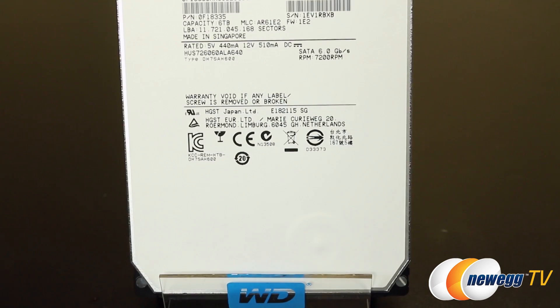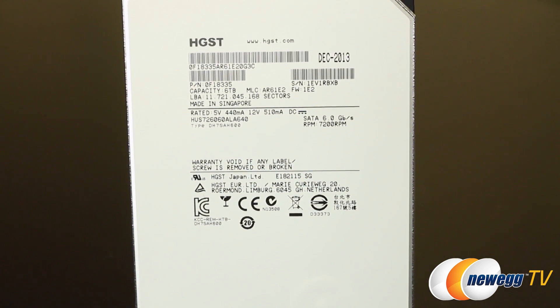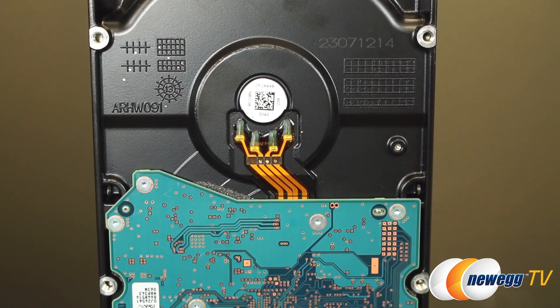It has a 7200 RPM spindle speed, 64 megabyte buffer, and sustained throughput according to HGST of 177 megabytes per second, although in my benchmarks, which I'll show you in just a moment, it actually went even beyond that.